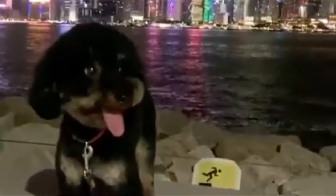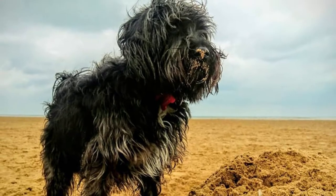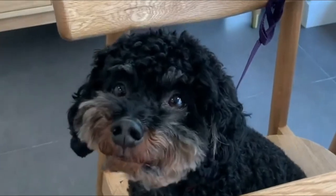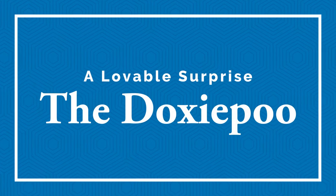The Doxypoo is one of the most unpredictable crossbreeds, which means they could have the long body of a Dachshund and curly coat of a Poodle, or they might have a Poodle's body and a Dachshund's fur. There's no way to predict which you'll get. In this video, I will show you some great information about a lovable surprise — the Doxypoo.